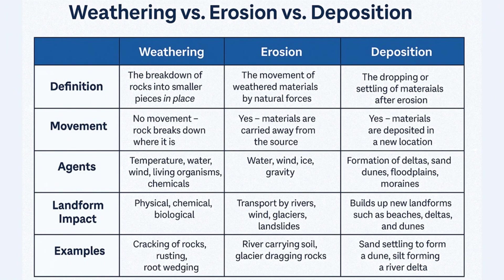Here's the key — weathering, erosion, and deposition are a team. First, weathering breaks the rock down. Then, erosion moves those pieces away. Finally, deposition drops them off elsewhere. This cycle is always happening around us — it's how mountains are worn down, beaches are built, and valleys are formed. These three processes work together to constantly reshape Earth's surface.